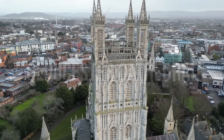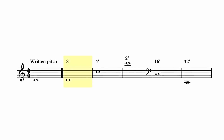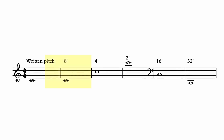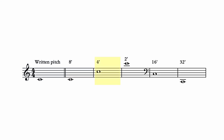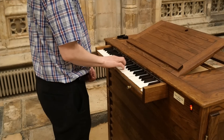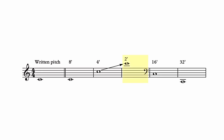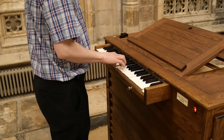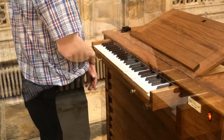In organ terminology, a sounding octave is given in feet. Eight foot plays the pitch that you'd expect — the written pitch. Four foot plays an octave higher, and two foot plays an octave higher than that. Together they merge to produce a full, rich sound.